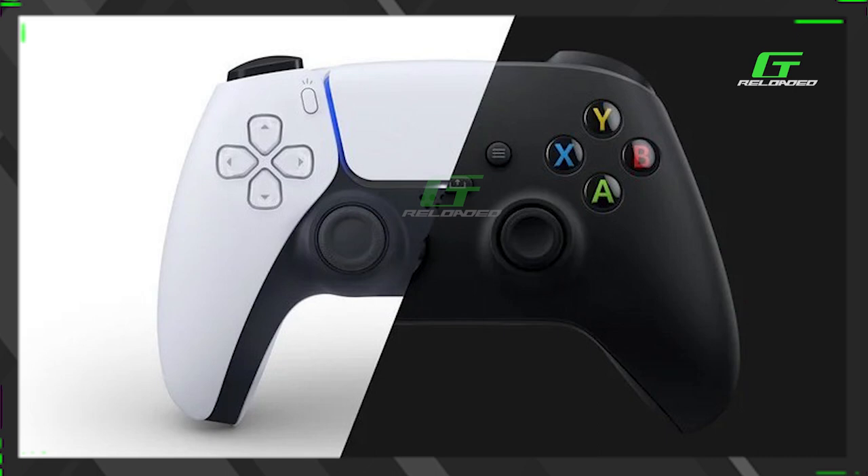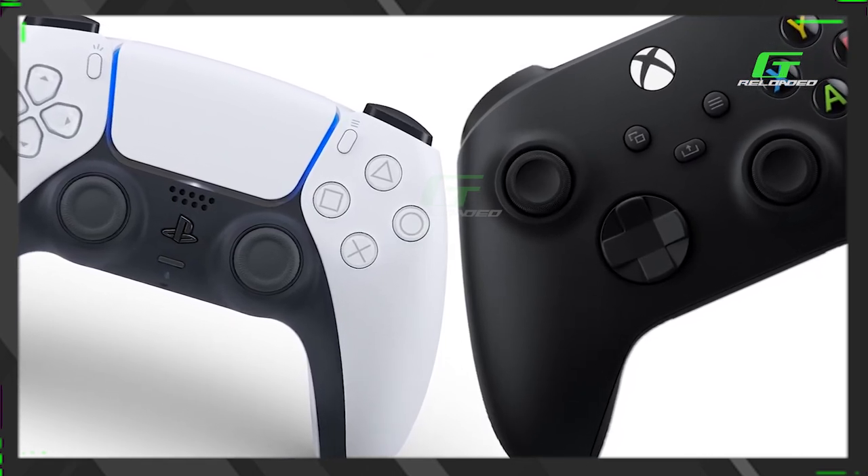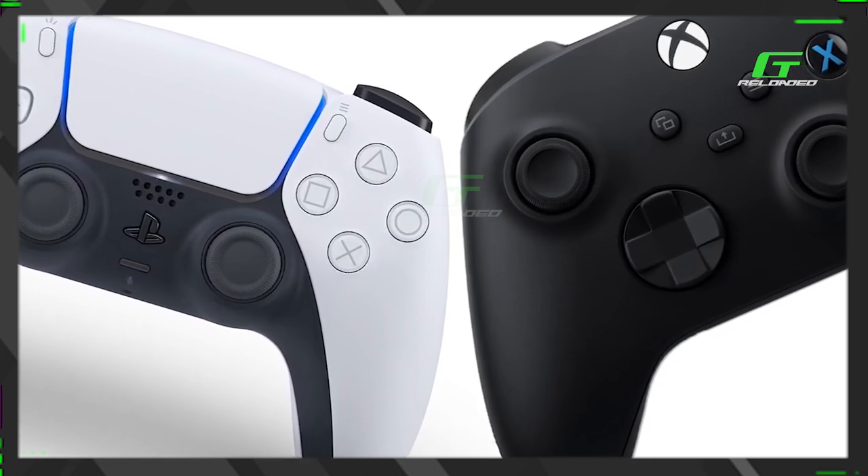Well hello fellow GamerThugs, we're back again and in today's video we're gonna talk about the PlayStation 5 controller and the Xbox Series X controller — the next-gen thingy. Let's hop in.